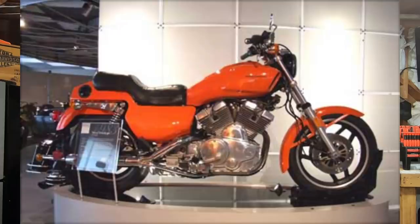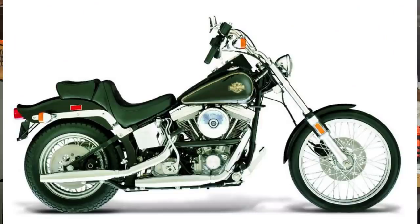Even though all this money had been spent on developing Project Nova, and they had all the tooling they needed, everything was in place — they just didn't have the funding to produce both motorcycles. So naturally they went with what they knew, what was proven, and they went with the Evolution engine. And as history would suggest, that was the smart idea.